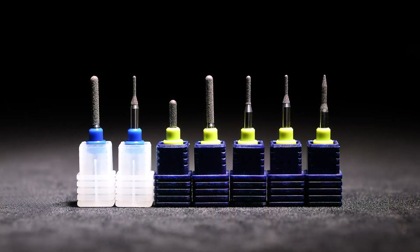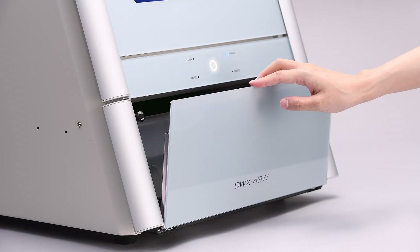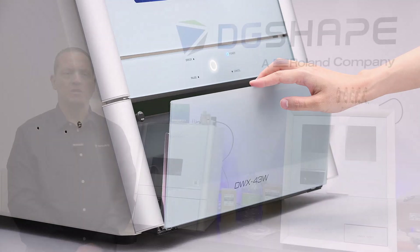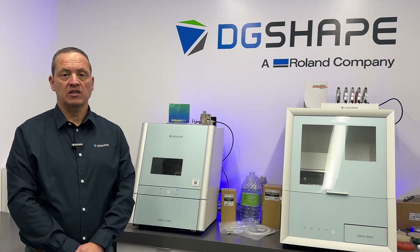An increased number of included tools comes with more tools than ever, adding value and expanding your milling capabilities. The revised tank cover mechanism features an improved design ensuring greater durability and reliability, enhancing long-term performance. Faster custom abutment milling with the new burr reduces milling time, delivering quicker results and improving overall productivity.